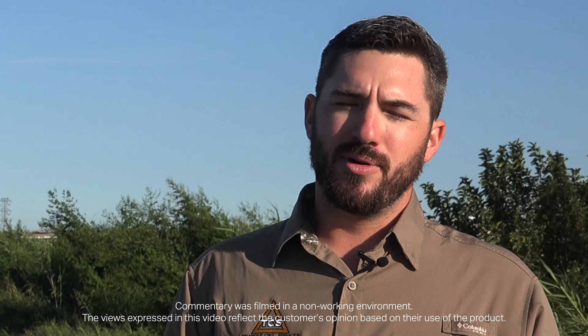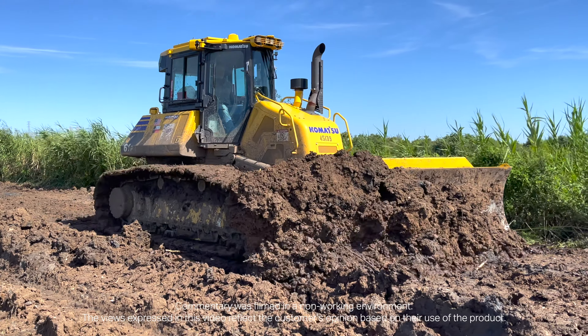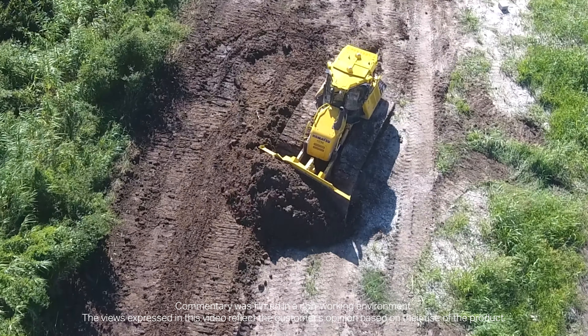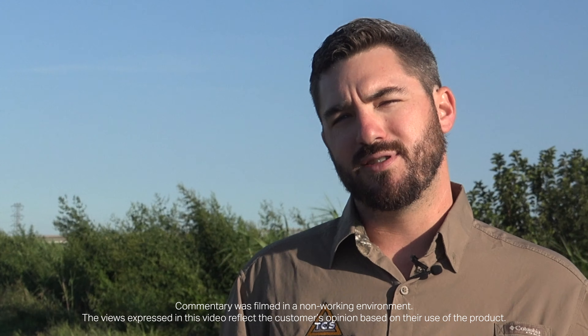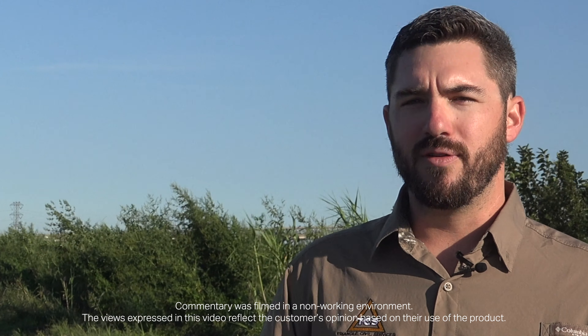The D61 PXI has been a lifesaver for this type of project, especially when you're dealing with wetter material. You're having to work it multiple times and it's saving on time for stakeout and shooting grades. It saved us a ton of time and money on surveying costs.